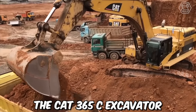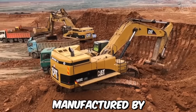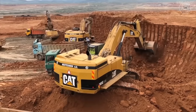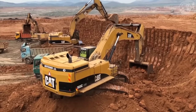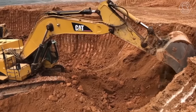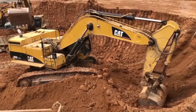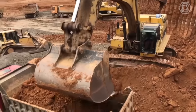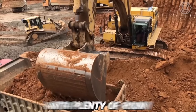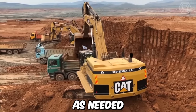The CAT 365C excavator is a large, heavy-duty piece of construction equipment manufactured by Caterpillar Incorporated. This excavator is designed to handle a wide variety of tasks, from digging and earthmoving to demolition and construction. It is built to handle big jobs, with a maximum operating weight of over 72 metric tons. The cab is spacious and comfortable, with plenty of room for the operator to move around and adjust their position as needed.